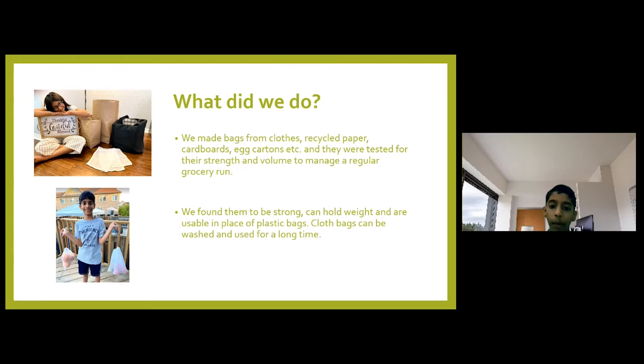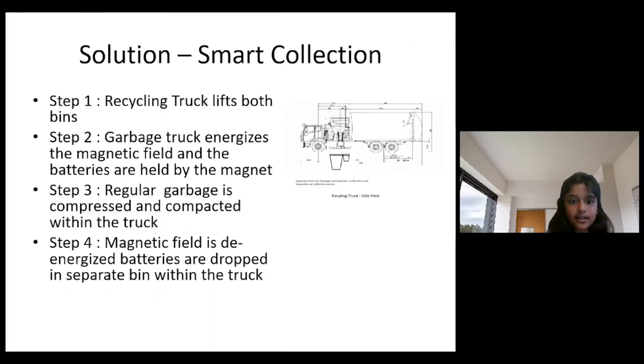We designed and engineered reusable bags, which were tested for their strength and volume to manage a regular grocery one. It's time to introduce a smart bin collection program to separate the batteries at source.